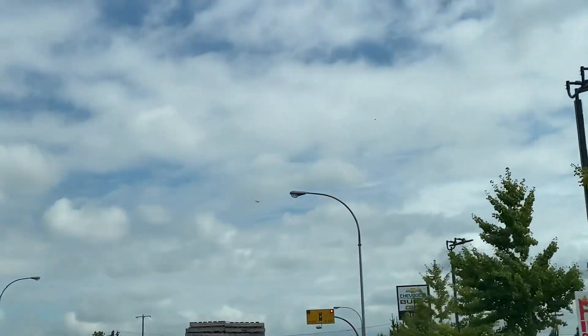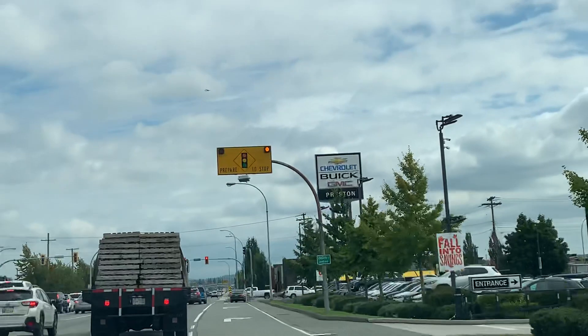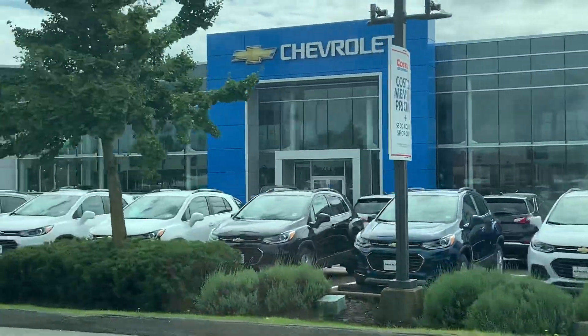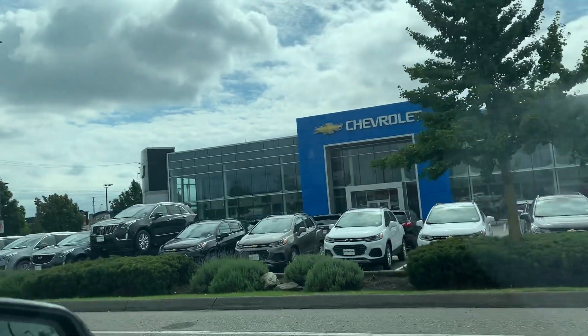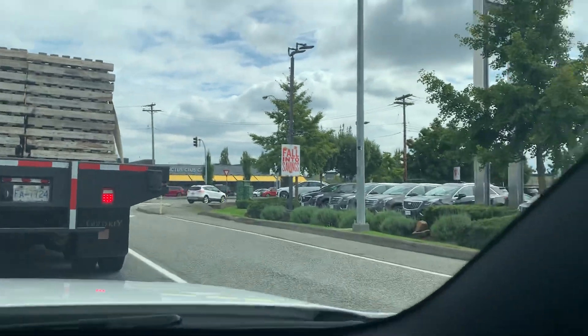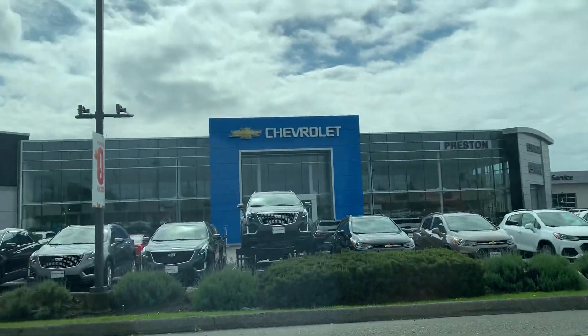Along this highway, there are still a lot of other car dealerships, as you can see — Chevrolet, Honda, Nissan, Buick, GMC, and other dealerships. There's also a Cactus Club Cafe, which is one of the casual dining restaurants here in Canada.